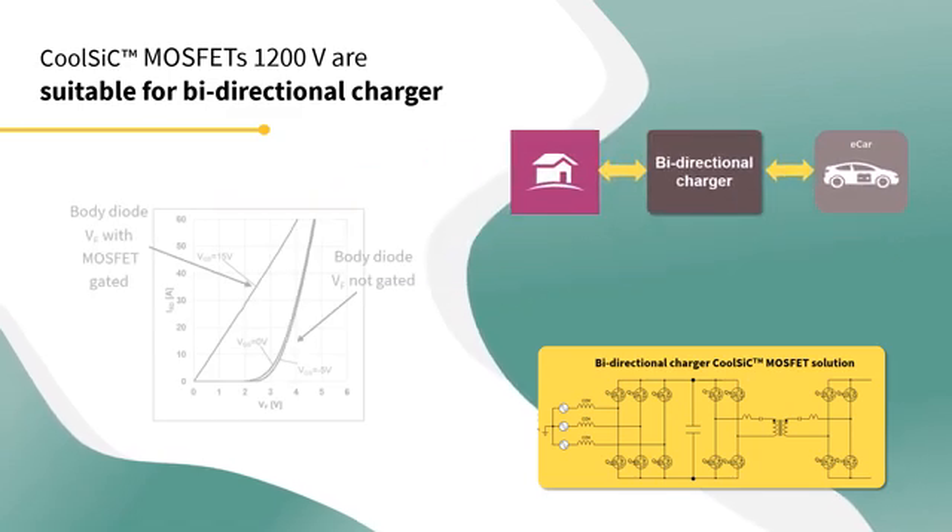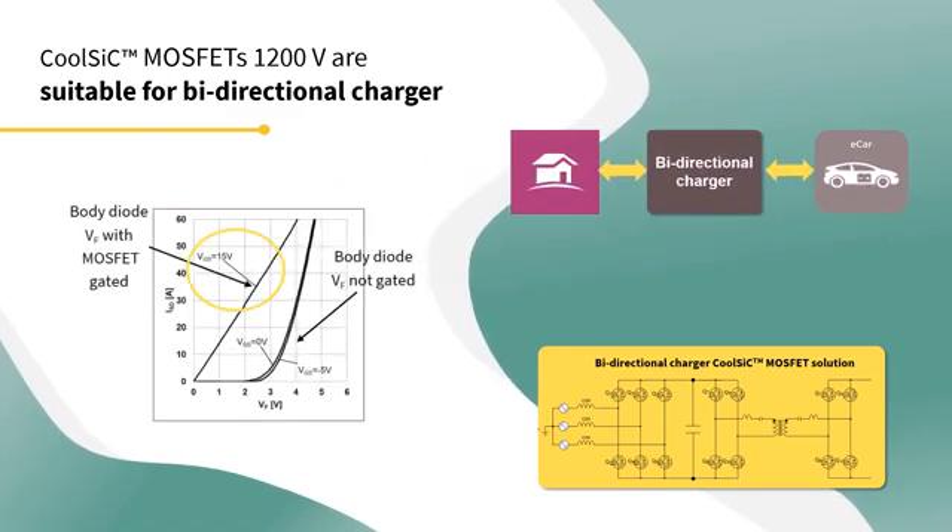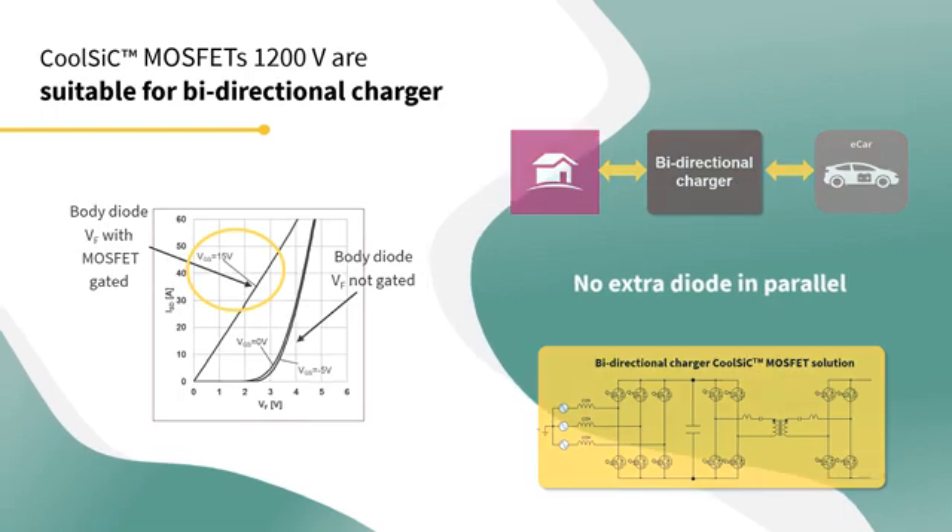In the graphic, you can see the body diode with positive gate voltage, where the forward voltage is much lower than the one that is not gated. Therefore, synchronous rectification can be used on the reverse conducting quadrant to overcome the higher forward voltage of the body diode and get less conducting losses without extra diodes in parallel.